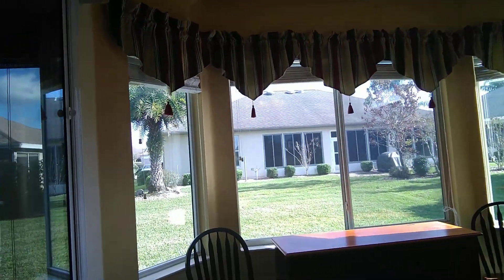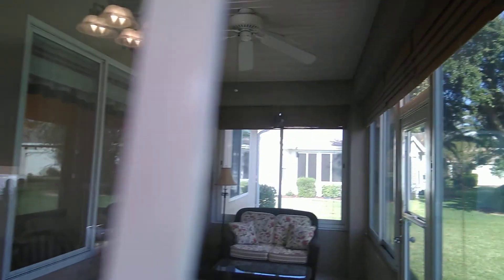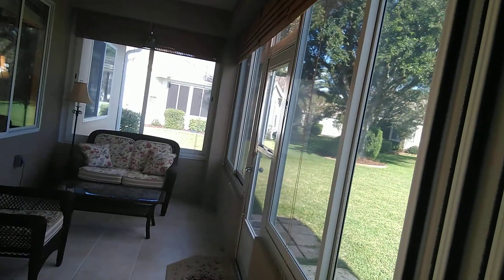Tile floor in pretty much all the wet areas like kitchen, bathroom, stuff like that, and then it's got carpet in the bedrooms and carpet in the living room. We have tile out here as well — a lovely little place to sit and enjoy a Florida lifestyle to the fullest.